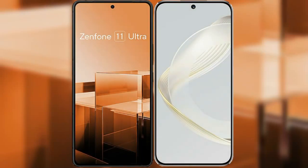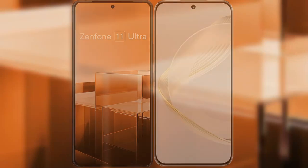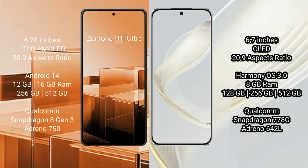I will compare the new Asus Zenfone 11 Ultra with Huawei Nova 11. Asus Zenfone 11 Ultra comes with a 6.78 inches LTPO AMOLED display, while Huawei Nova 11 comes with a 6.7 inches OLED display.